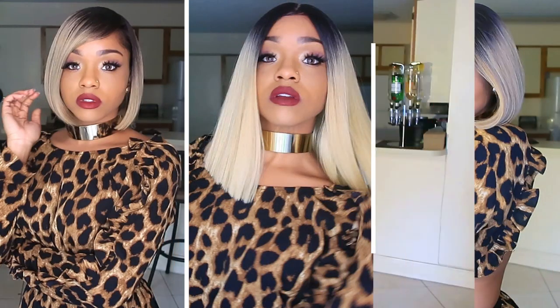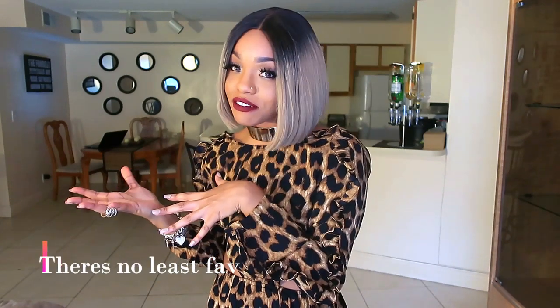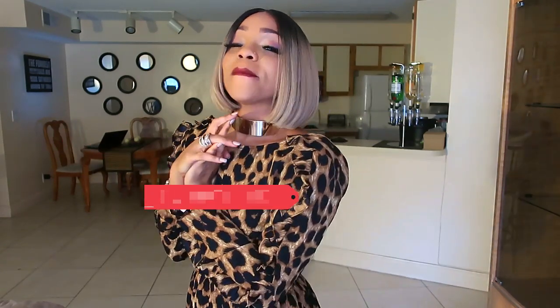Thank you so much for watching! Comment below and tell me your favorite look from Bobby Boss — was it one, two, or three? I actually have a favorite and a least favorite, though I must say I like all of them a lot. I want to know your thoughts, so comment below. Give this video a thumbs up and hit the subscribe button. Again, it's your girl Danny McGreene — until next time, bye bye!